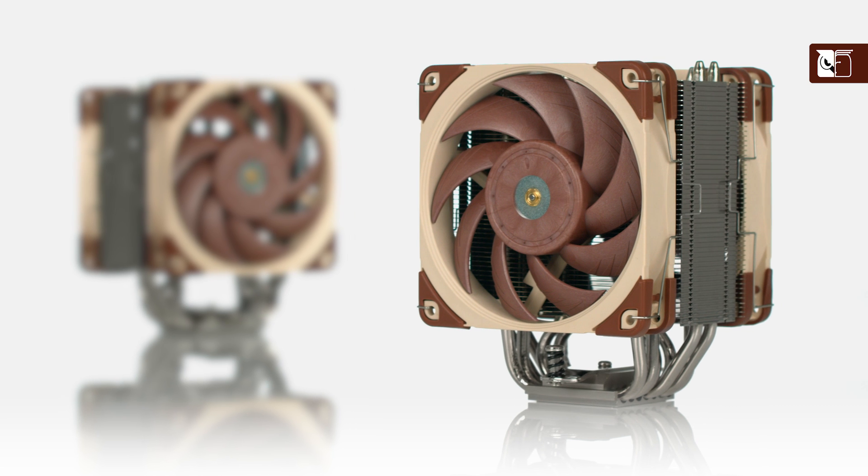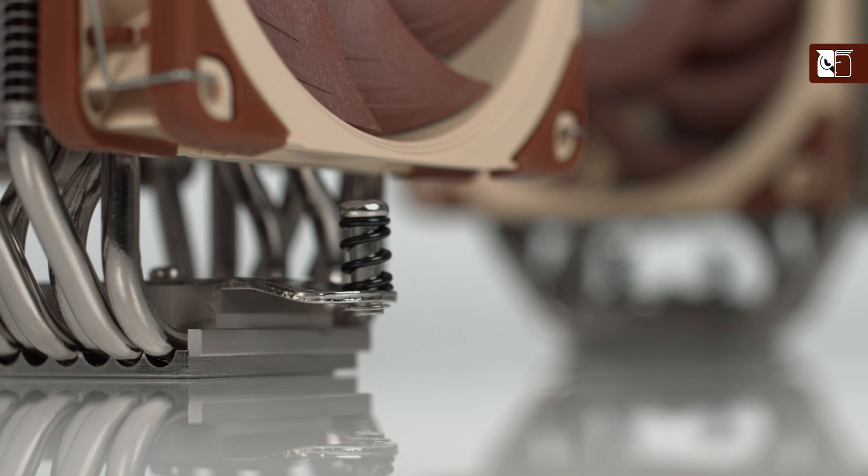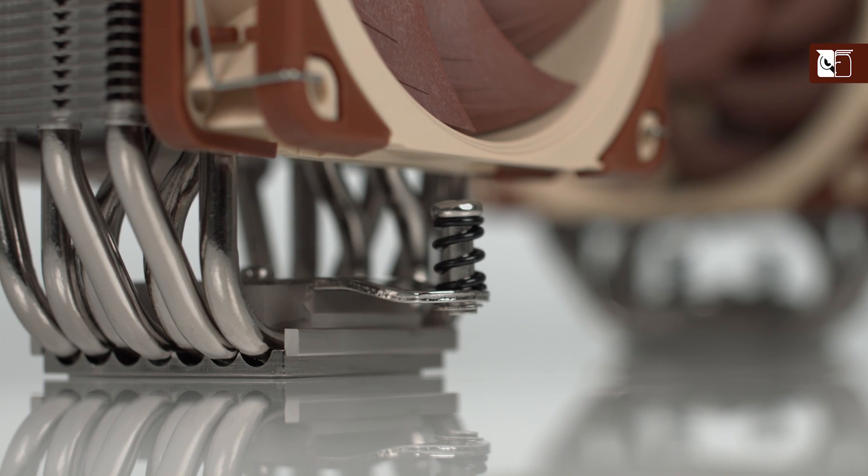Hi and welcome to the Noctua YouTube channel. My name is Dan and in this video we're going to be looking at our brand new NH-U12A cooler, discussing what makes it so special and comparing it to some of the other CPU coolers that we offer.